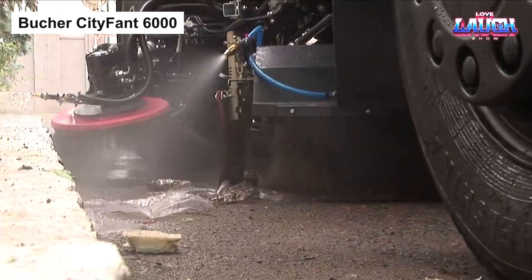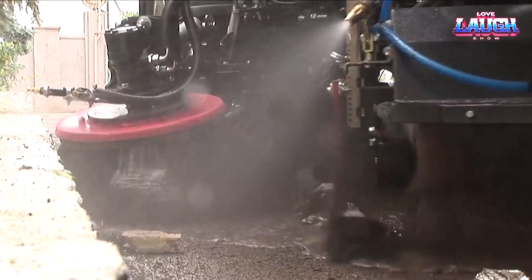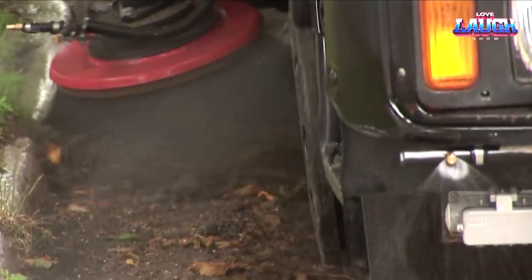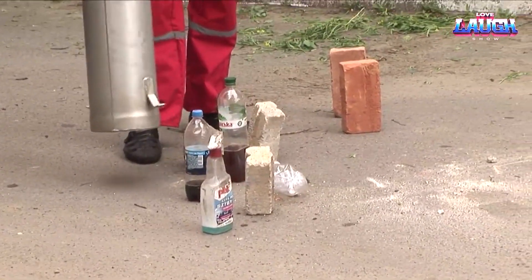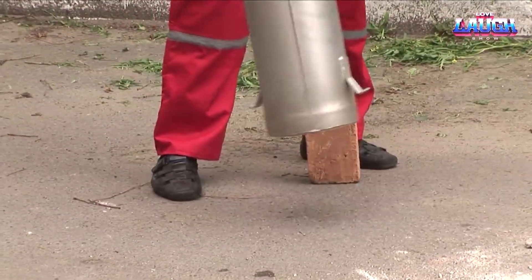From the rugged realm of construction, we're now rolling into the world of urban cleanliness. Up next is another innovator, the Bicker City FANT 6000. This sweeper performs everything from snow removal to industrial cleaning. Equipped with interchangeable attachments and a powerhouse 170 HP diesel engine, this machine redefines efficiency.